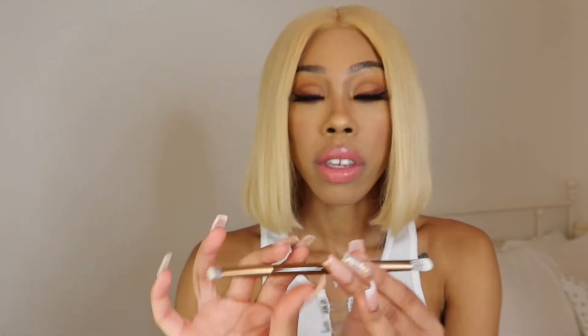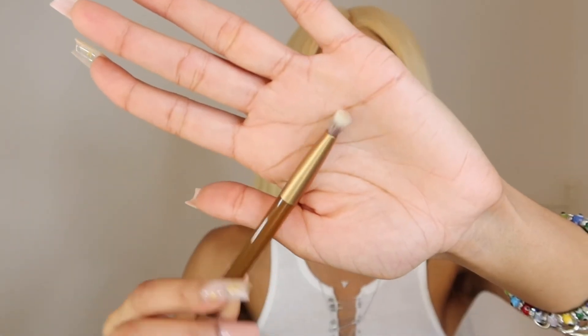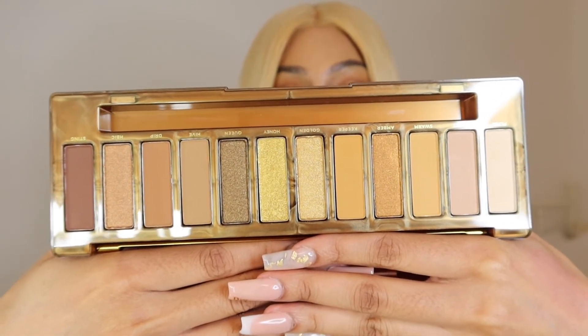I picked this up. Urban Decay palettes always come with a brush. This brush is dual-ended — it's so pretty — it says Naked Honey on it. It has a really fluffy side for the crease and a really flat side for your eyeshadow. We love free brushes. This is what the palette looks like — it is super pretty. It comes with 12 exclusive golden neutrals — classic golds, warm ambers, and rich chocolate browns. Their go-to shade is Amber.